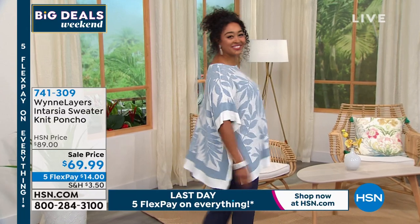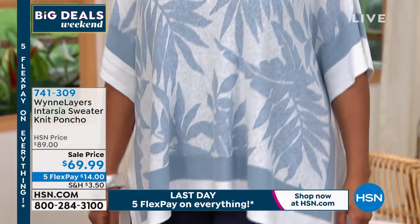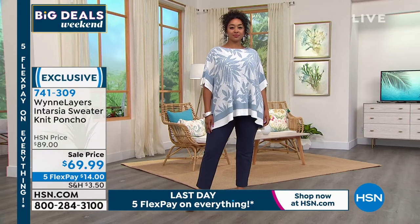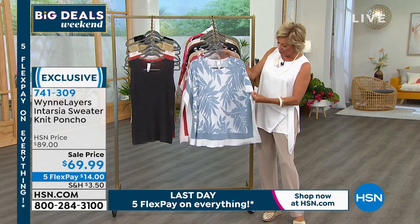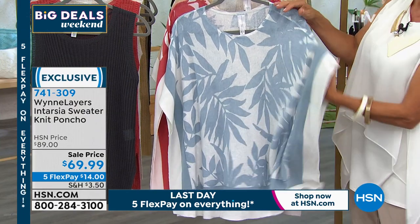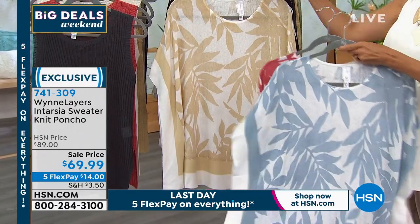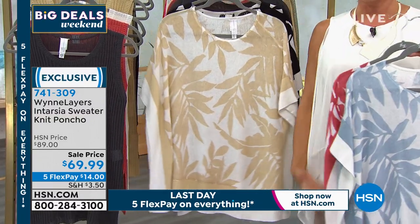Moving into toppers — we should all have at least five tops for every bottom. Next is a beautiful sweater knit poncho. The colors are stunning. It's a printed sweater — very light and airy, perfect for this season. It has full sleeve coverage coming down to the elbow. Colors include soft beautiful blue, canyon rose, sand, and black and white. Marla notes the card was wrong to call it intarsia — it's actually a printed sweater.